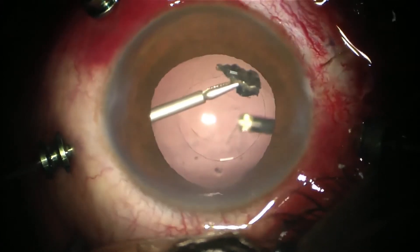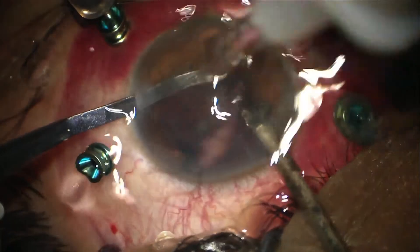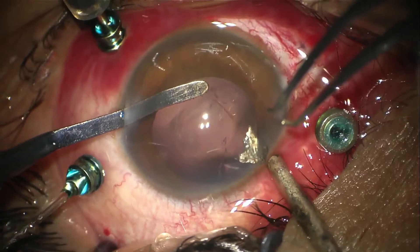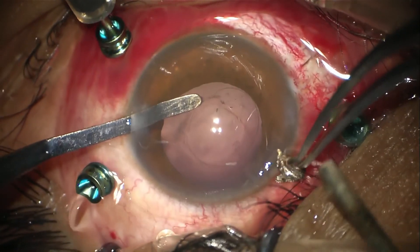Here we go — out! Congratulations! We removed the foreign body.